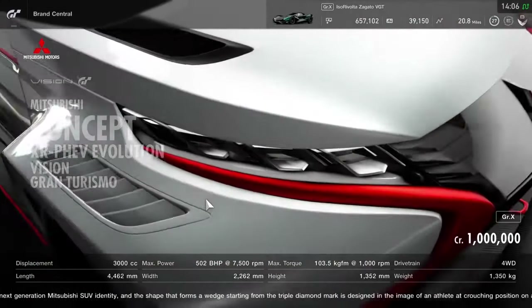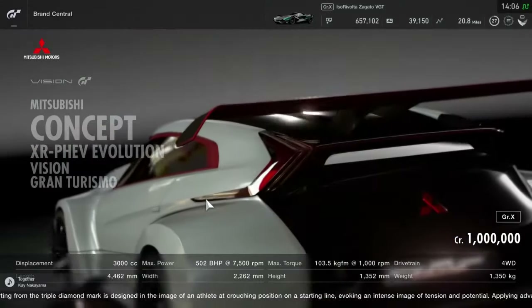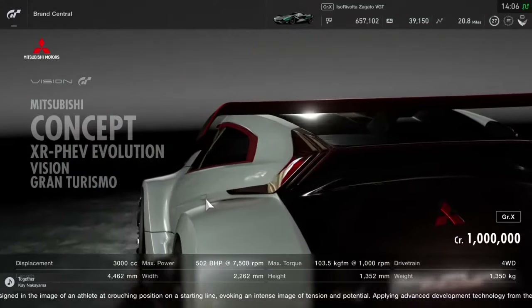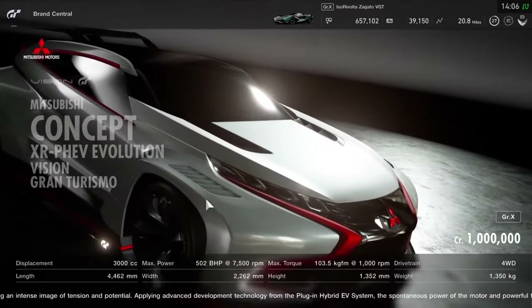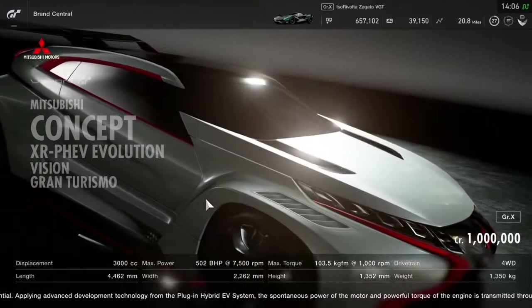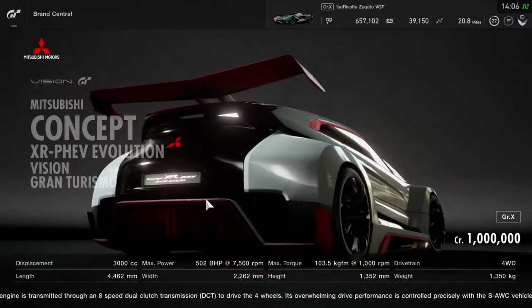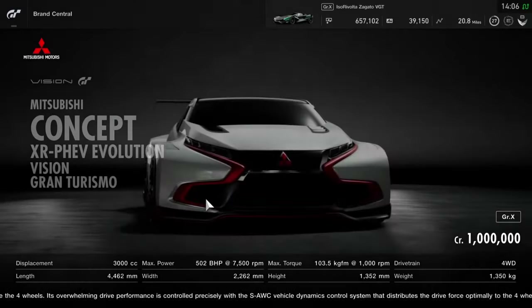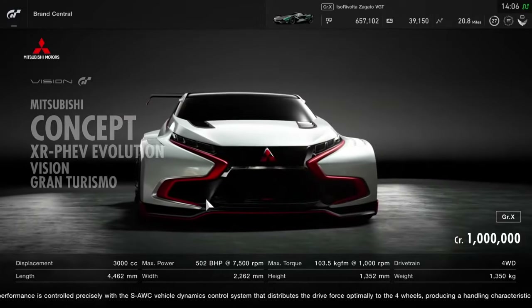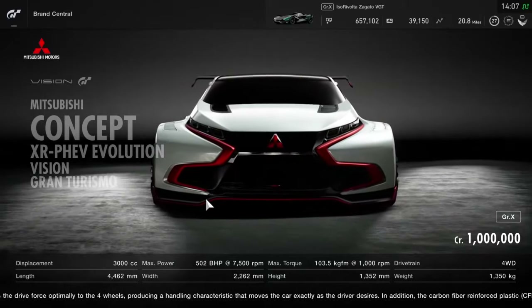Just look at how wide it is — about 2.2m wide. Look at how far out the wheels are from the main body, and just how fat those wheel arches are around those 20-inch diamond-cut alloys. The aerodynamics game is strong too, with a massive diffuser and a very strong wing. There are more aerodynamic elements at the front as well, with the air scoops, the front splitter, and the front spoiler.